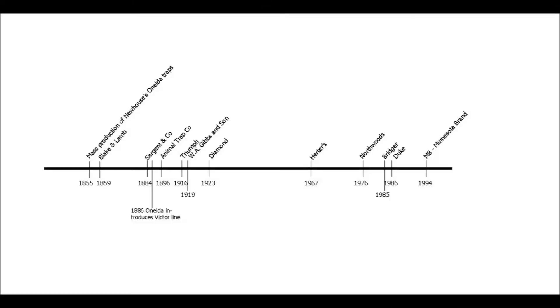Let's get started with this timeline I made. I'm only highlighting the more common brands and manufacturers out there. I know there are more than what's on this list and more than what I'm going to talk about — I just wanted to highlight the main ones.